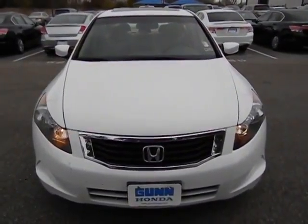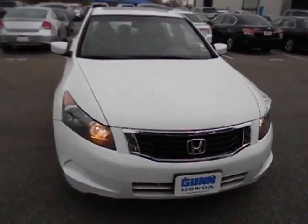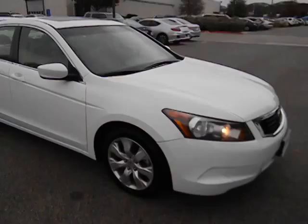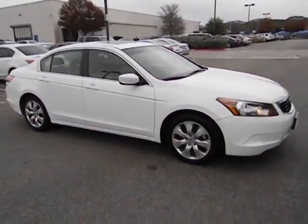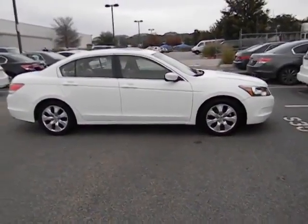The 2008 Accord — ingeniously simple, yet overflowing with luxury and technological creativity. All that and more in the Accord, and it is priced below $15,000. This vehicle has less than 70,000 miles.